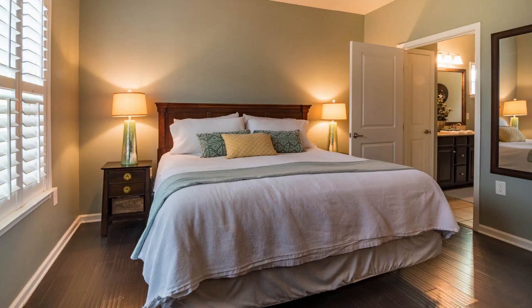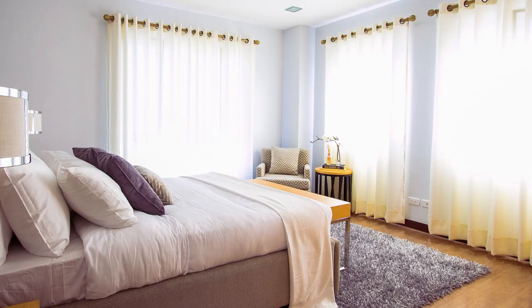Спальная комната — the bedroom. Спальная комната. But more often we use the shorter version: спальня. As you can guess, the word comes from the word to sleep — спать.